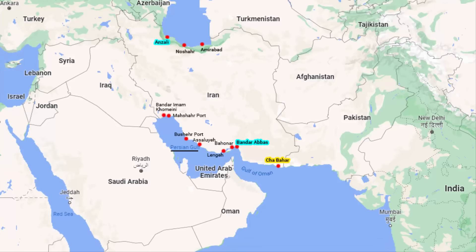Once the shipment starts from India's western coast, it will travel through the Arabian Sea and reach Iran's Bandar Abbas port. I will explain in a while why the shipment goes to Bandar Abbas instead of Chabahar seaport.